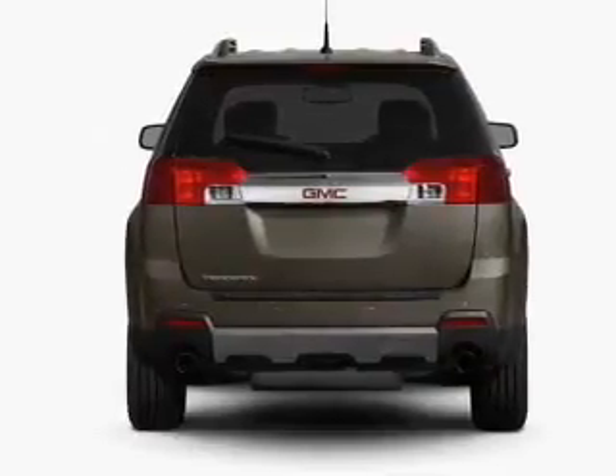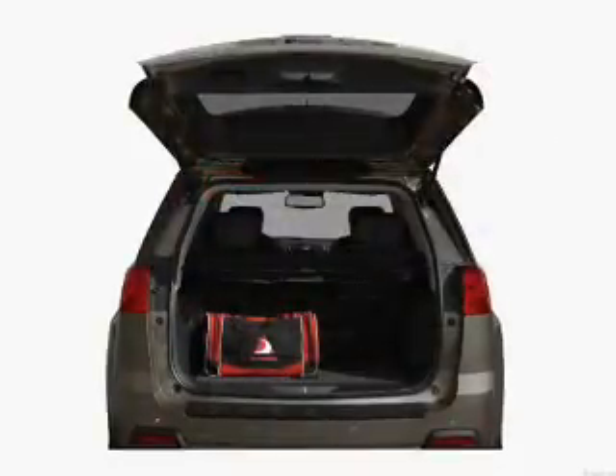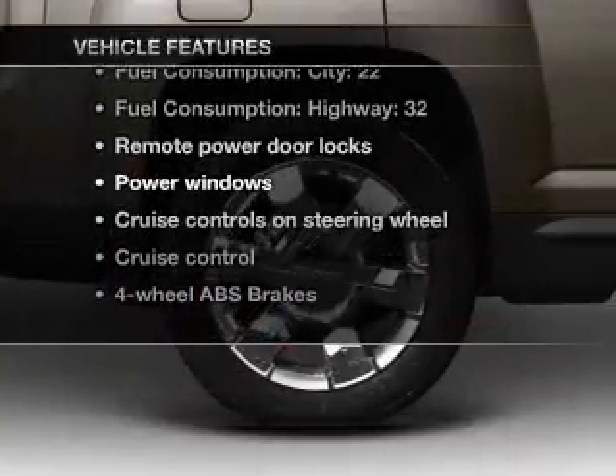treat yourself to a premium sound system. You will appreciate the safety feature of anti-lock brakes, and memory settings make for a more comfortable ride. Plus, enjoy these notable features that are included in this vehicle.